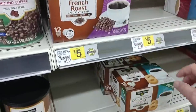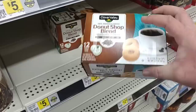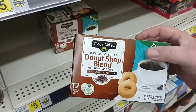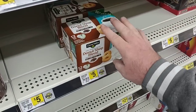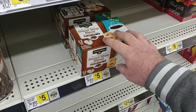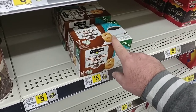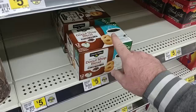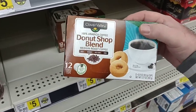I tried the donut shop version. Look at this — this is now five dollars for twelve of the Clover Valley brand pods. Not worth it. It's okay, but not for five dollars. I just feel like this is one of the cheapest coffees I've ever had. The worst I've ever had is the Victor Allen coffee from Ollie's or Big Lots — I do not like that at all. I would pick this just over that one.